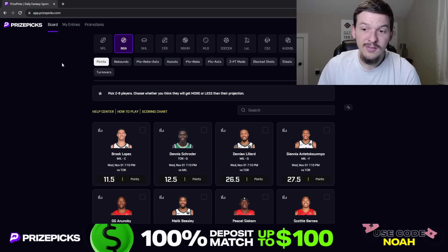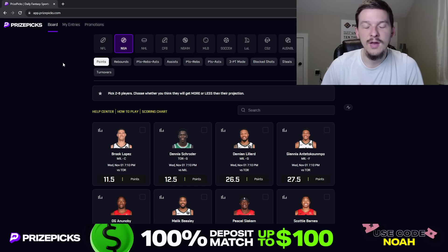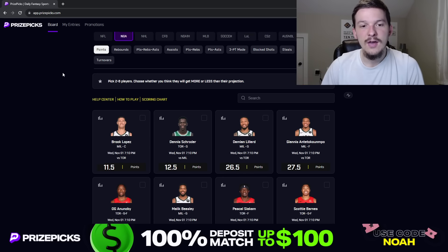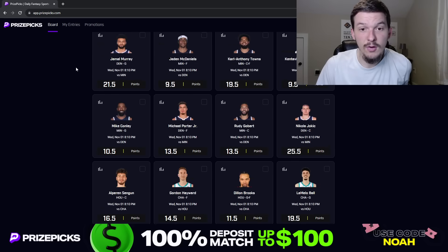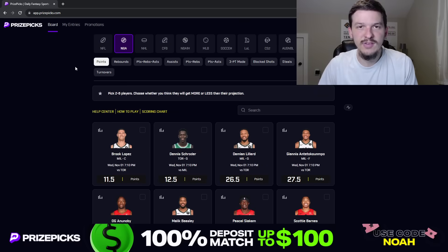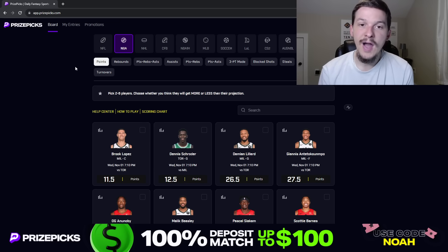As always, I typically make these videos the night before. I like to give you guys some early plays, what stands out, and then I wind up giving out more plays on my Patreon later in the day on Wednesday. But with what's available right now, we do have a lot of props up even though I'm making this video Tuesday night. I was able to find three picks that I liked for this Wednesday slate. So as always, we are going to talk through these three plays and share why I like them.